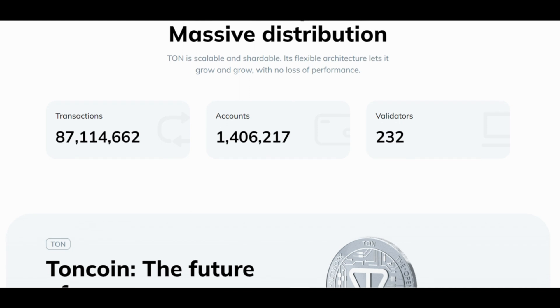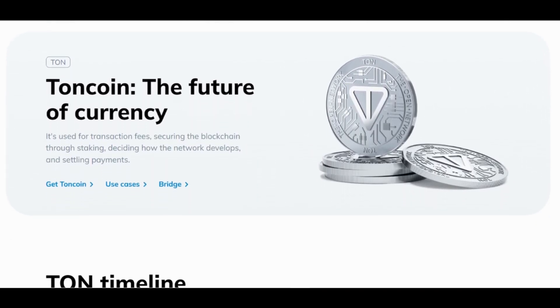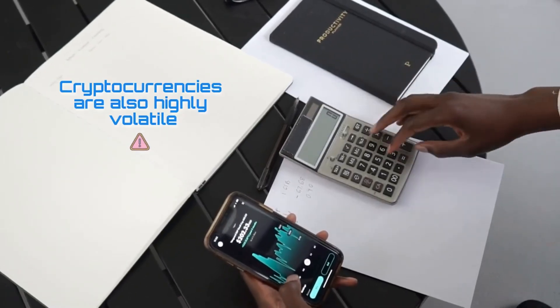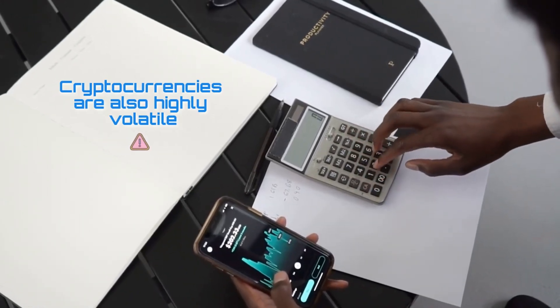To sum up, TON is scalable and shardable. Its flexible architecture lets it grow with no loss of performance. Cryptocurrencies are highly volatile, so your cash can go down as well as up in the blink of an eye. As always, you should never invest in something you don't understand.